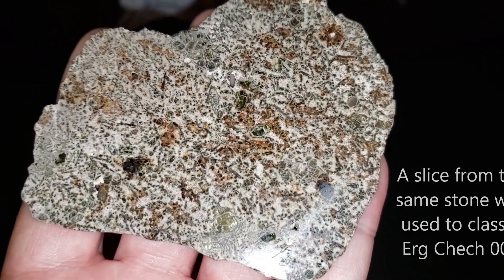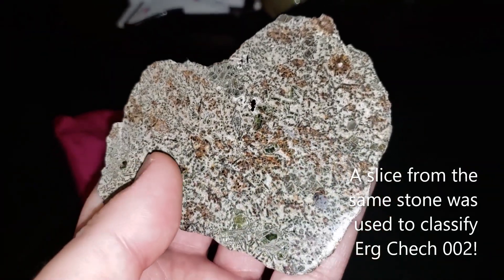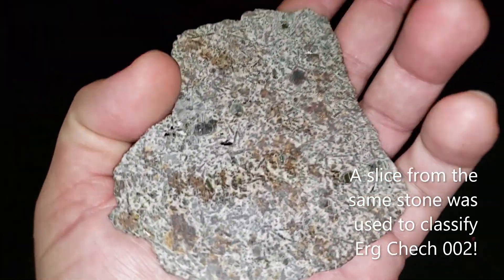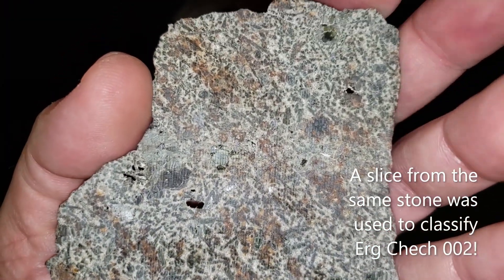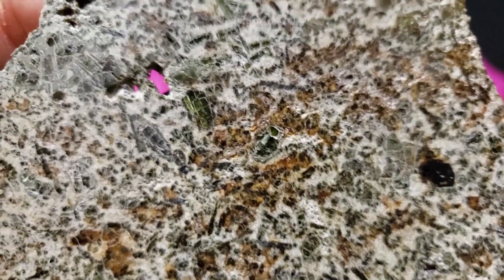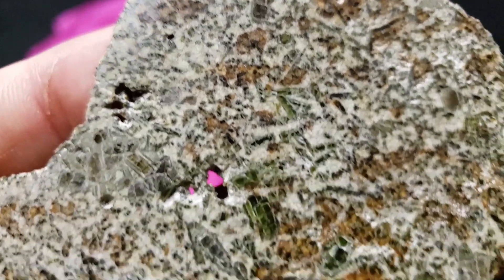When first discovered and examined, many did not believe it was a meteorite, including very many meteorite specialists. But now, after a year of scientific study, it is confirmed that ErgCheck 002 represents the oldest volcanic material known on Earth.